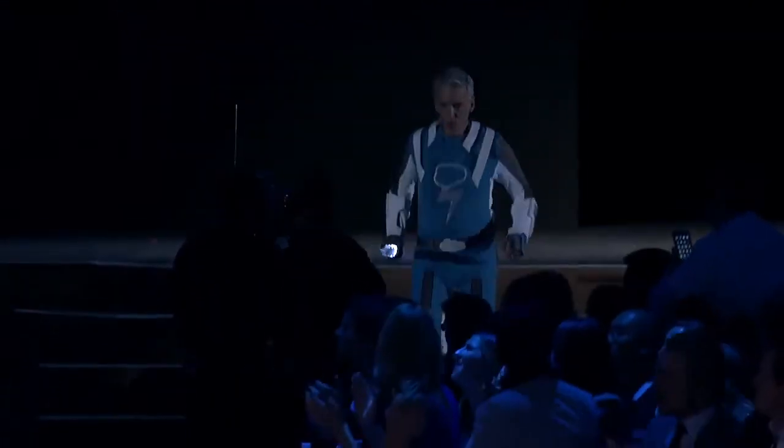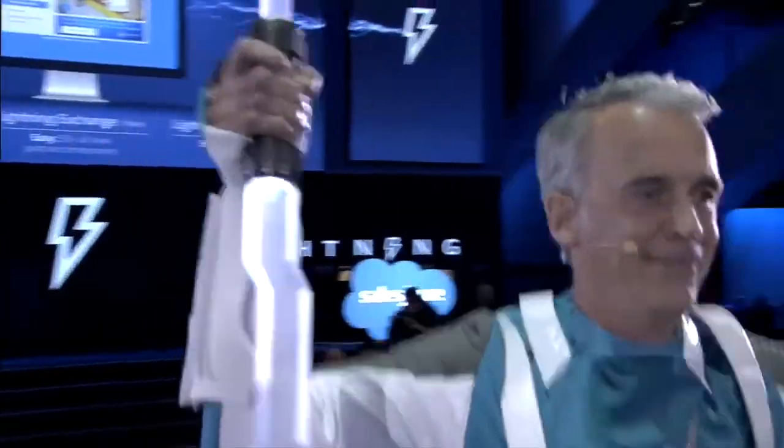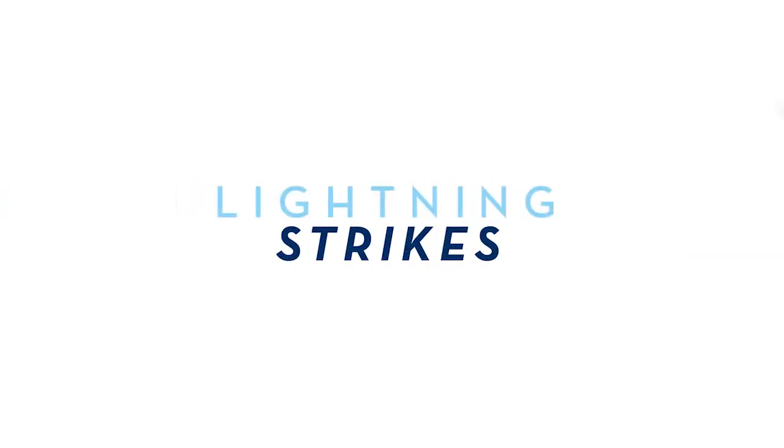Here he comes! Woohoo! Here comes Lightning Man! Hello, everyone. I'm Kelly Walker, Senior Adoption Consultant. This Lightning Strikes episode is all about using the power of the Lightning platform to set your users up for success.